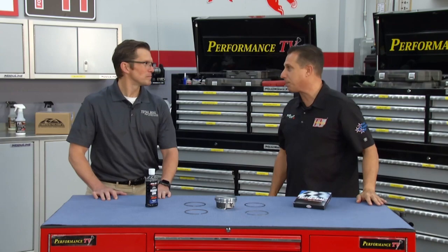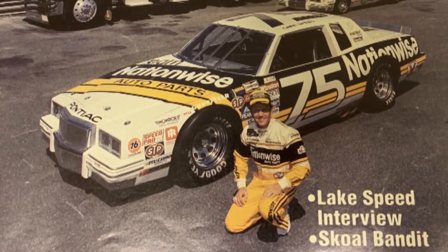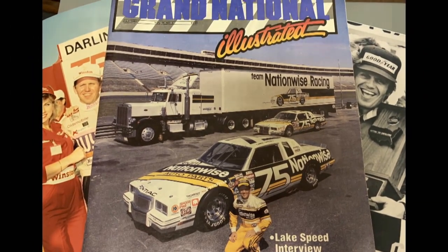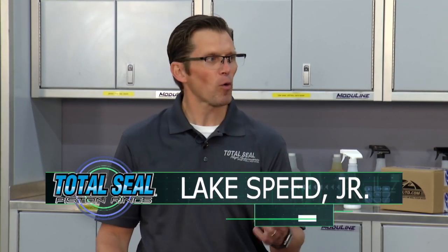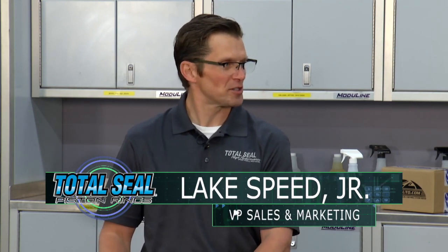Joining us from Total Seal is Lake Speed Junior, and before we talk parts, let's talk names. Lake Speed — there's not too many of those out there. My dad, as you probably know, is a famous NASCAR driver who raced from 1980 through 1998, and maybe more importantly, in 1978 he beat a guy named Ayrton Senna for the world go-karting championship.